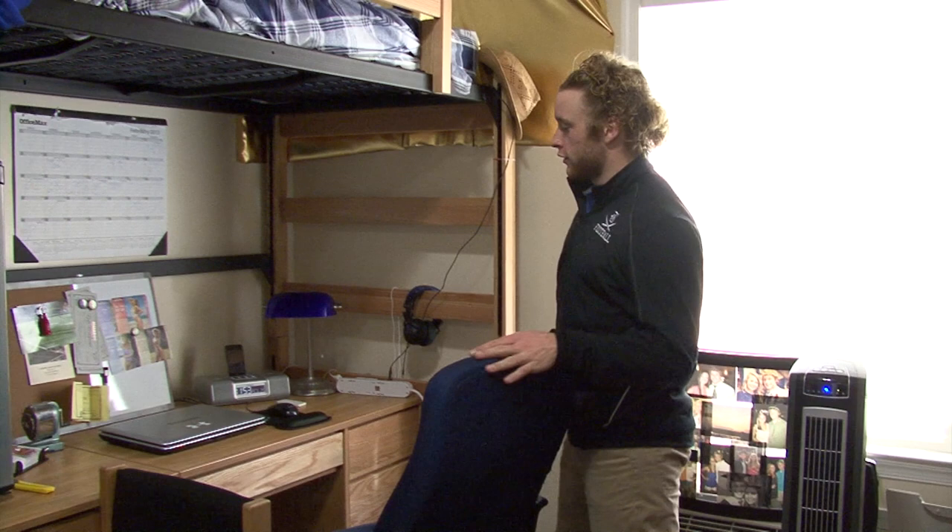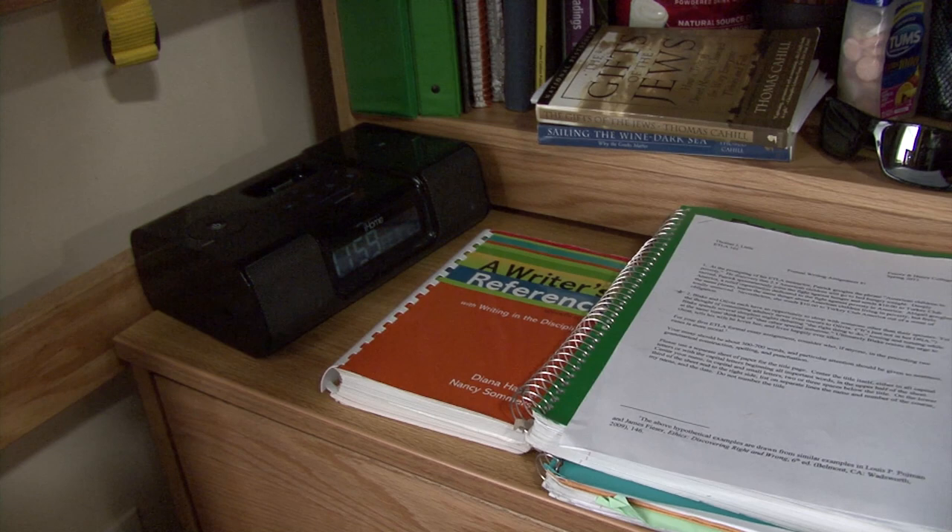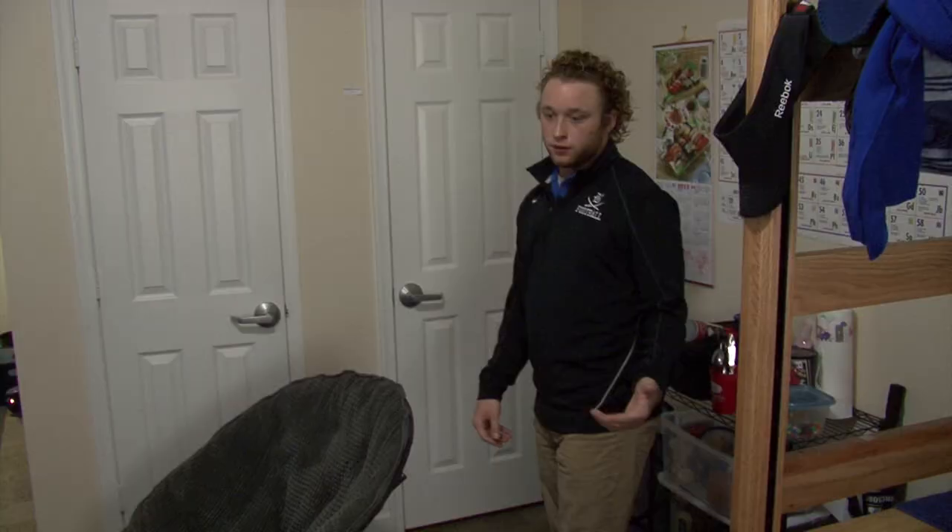Another great feature about this building is that no matter where you go you're still going to have wireless internet. You don't have to worry about an ethernet cable or anything like that. You can go to any building pretty much on campus or walk around places to sit around the duck pond and you can still get your wireless internet.